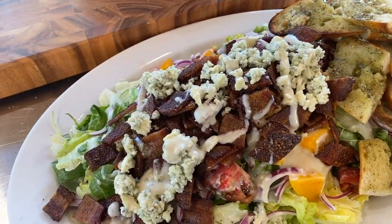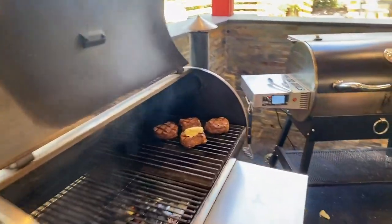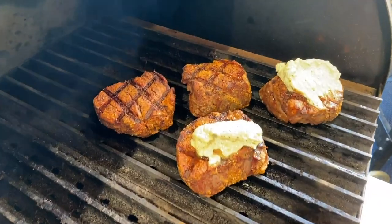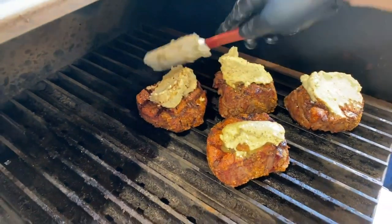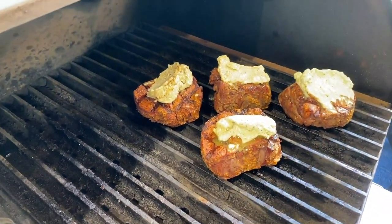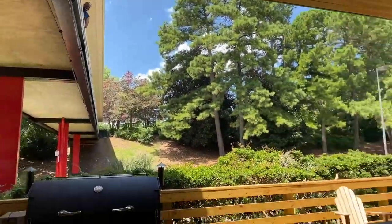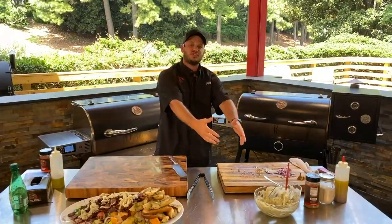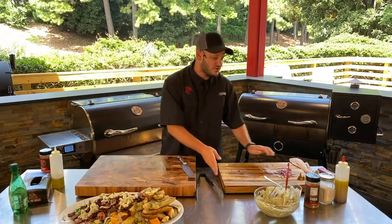We're almost done — grab that blue cheese butter. In the last minute of the cook, go ahead and take a dollop of butter and put it right on the steak. Those steaks are almost done — about 30 seconds left. We're going to put that blue cheese herb butter over the top. Go ahead and smash that share button.